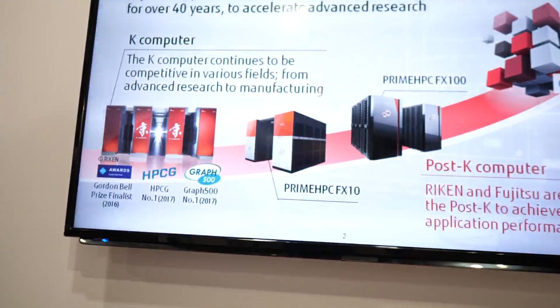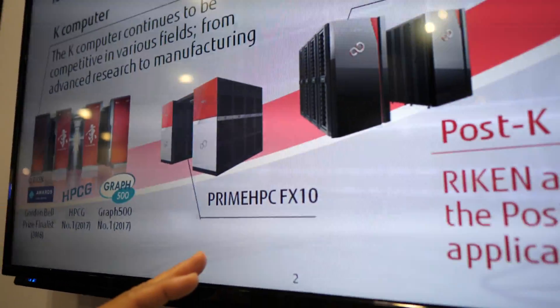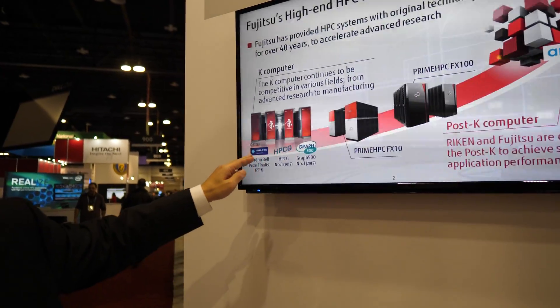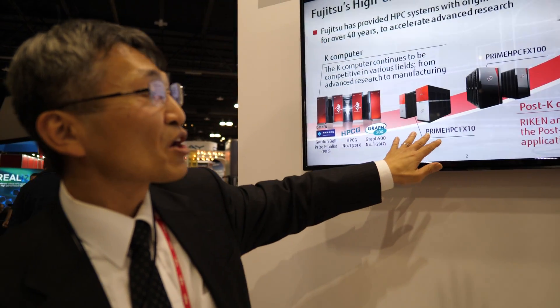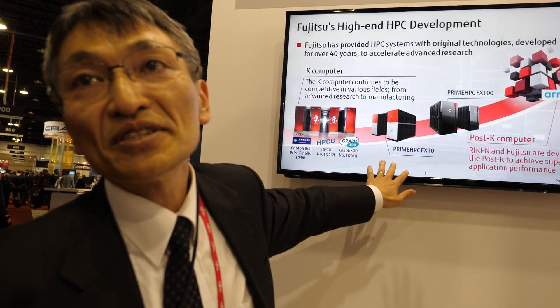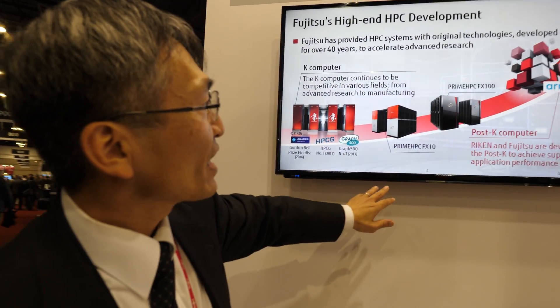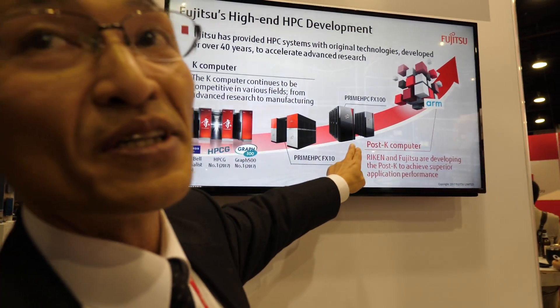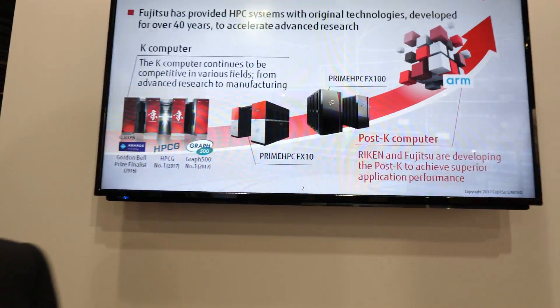And what is the next step? FX10 — what is that? It is the successor of the K computer, but as a commercial product from Fujitsu. And this is the next generation, the latest Fujitsu supercomputer known as FX100.